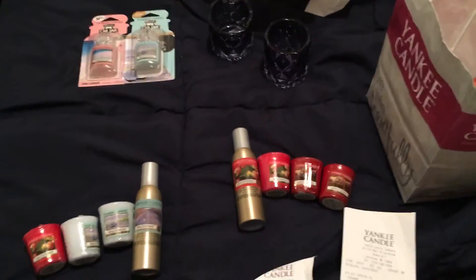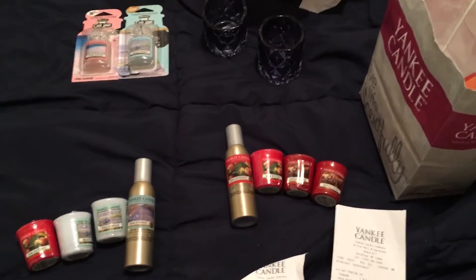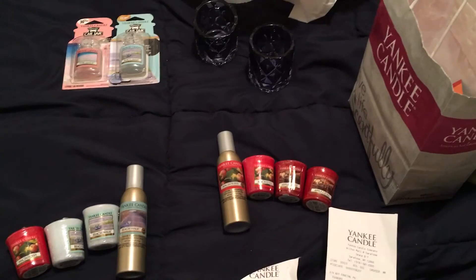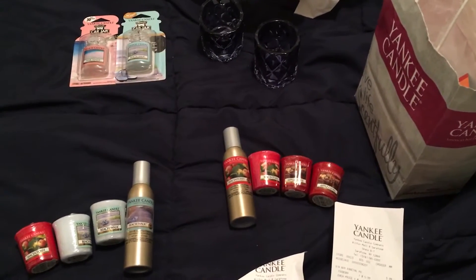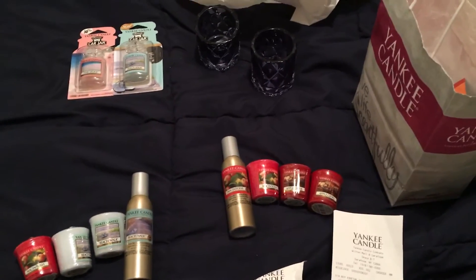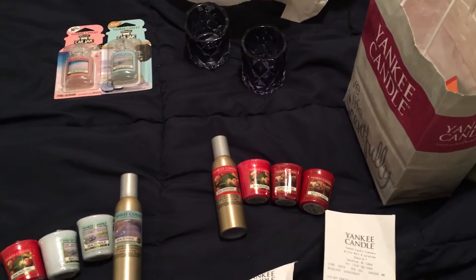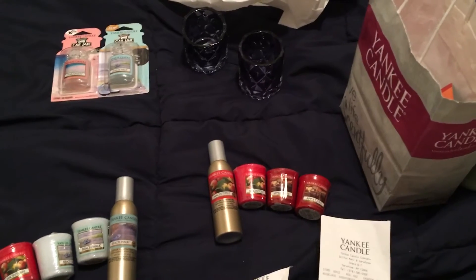Hey everybody, here's a quick Yankee Candle haul. I just wanted to let everybody know — if you haven't heard — if you Google 'Yankee Candle $10 off any purchase' or '$10 off coupon,' you'll get a coupon for $10 off anything in the store. No minimum purchase. It's got the same barcode so you can use it as many times as you want — you have to print it each time, but the coupon does say limit one per customer.